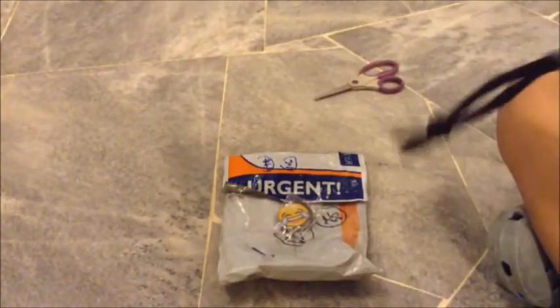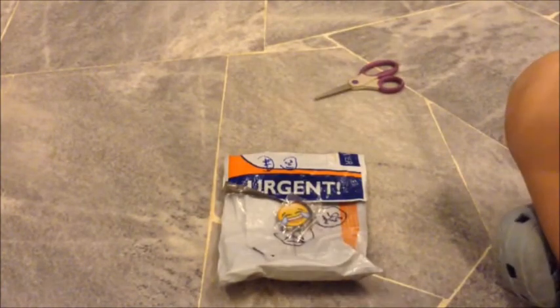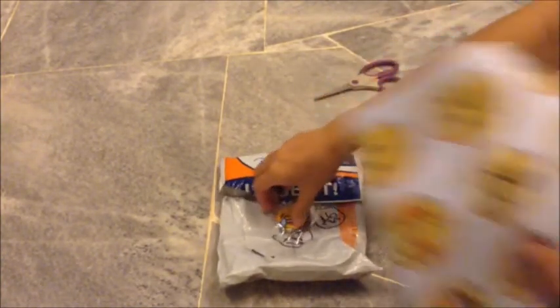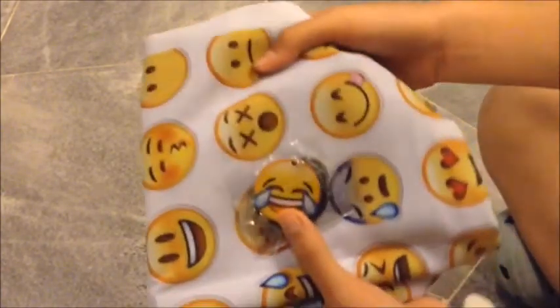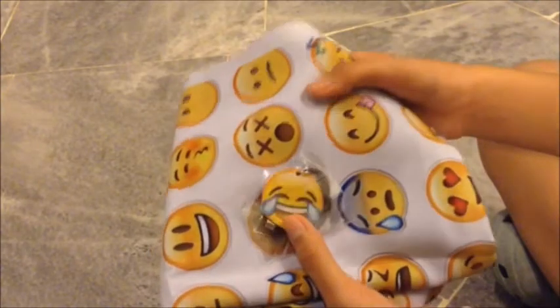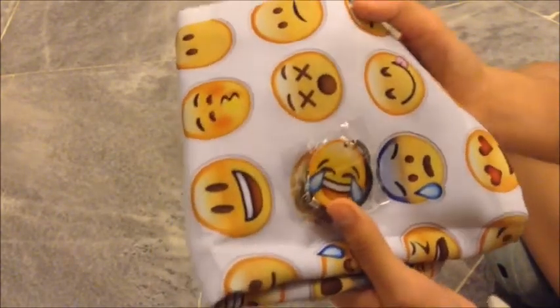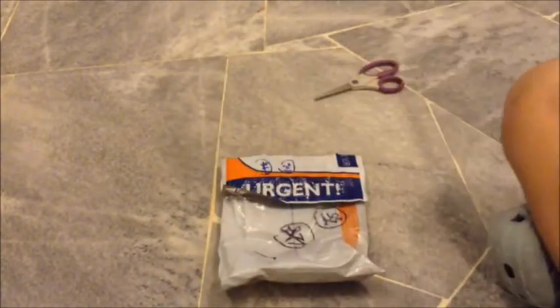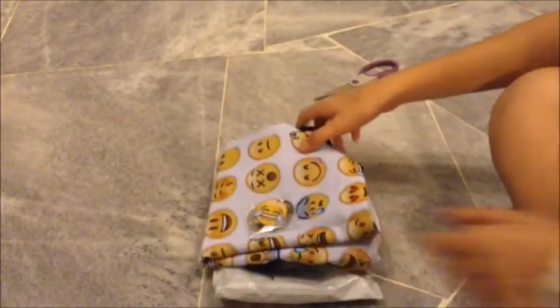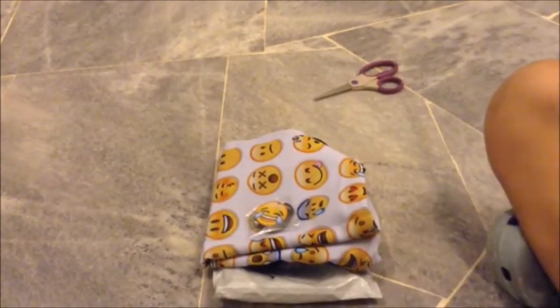If you guys are interested to purchase this item or other stuff, you can check her store out — she sells many things. I'm so happy to receive my items because I really wanted these two items for a long time.